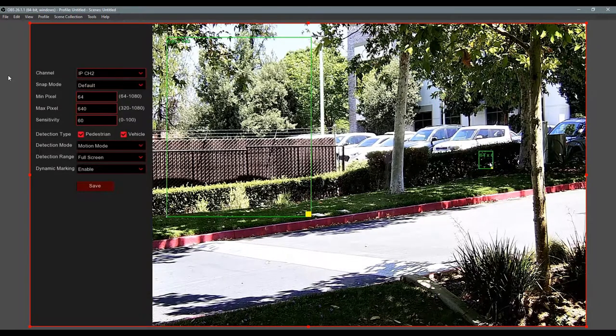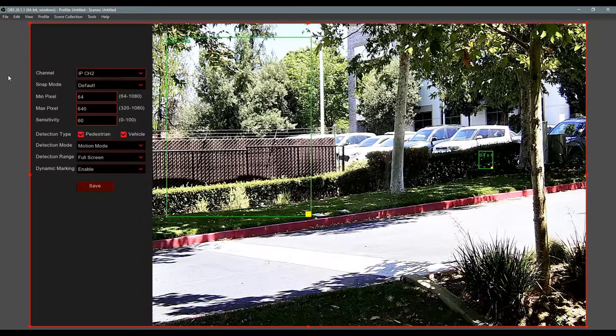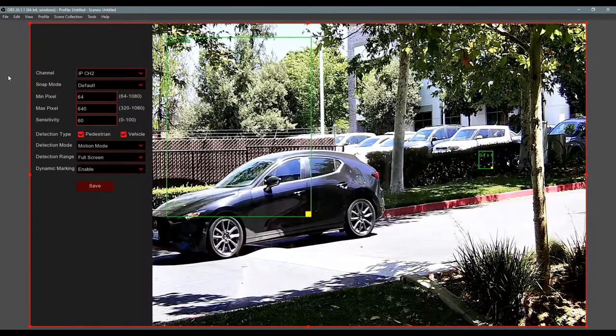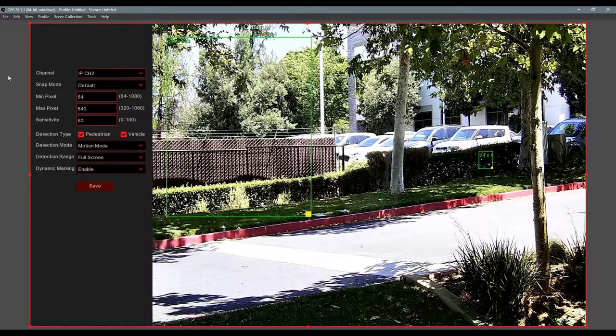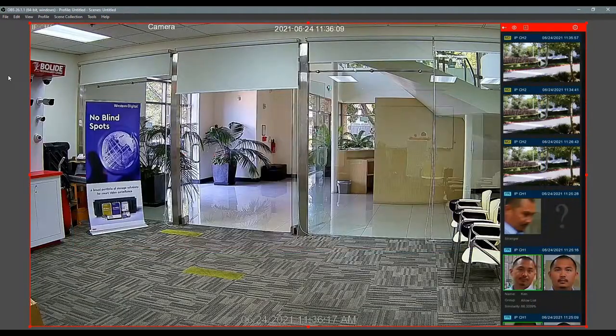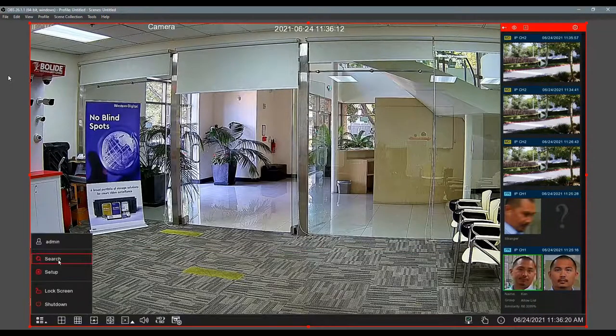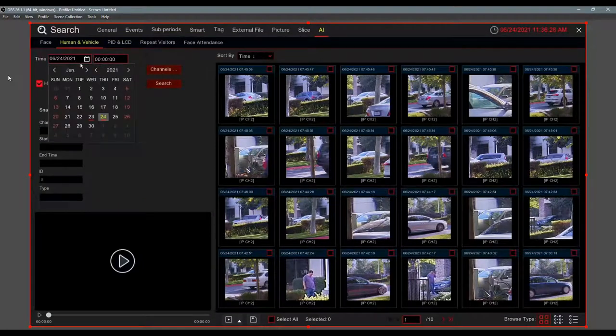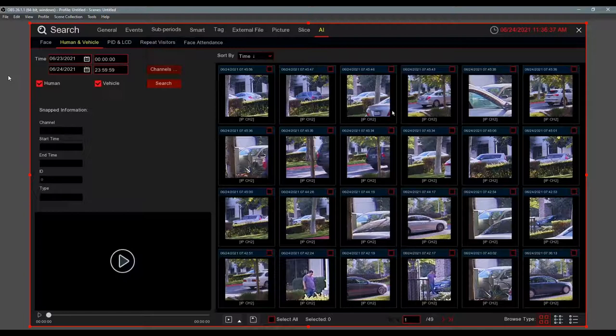The minimum and maximum pixel requirements for detection are important. If you set the minimum pixel to a small area it means you want to detect vehicles from far away. For best license plate results, the camera angle should be as straight-on to the vehicle as possible — not sideways. Let's go to Search, Playback, AI Human Vehicles to demonstrate.